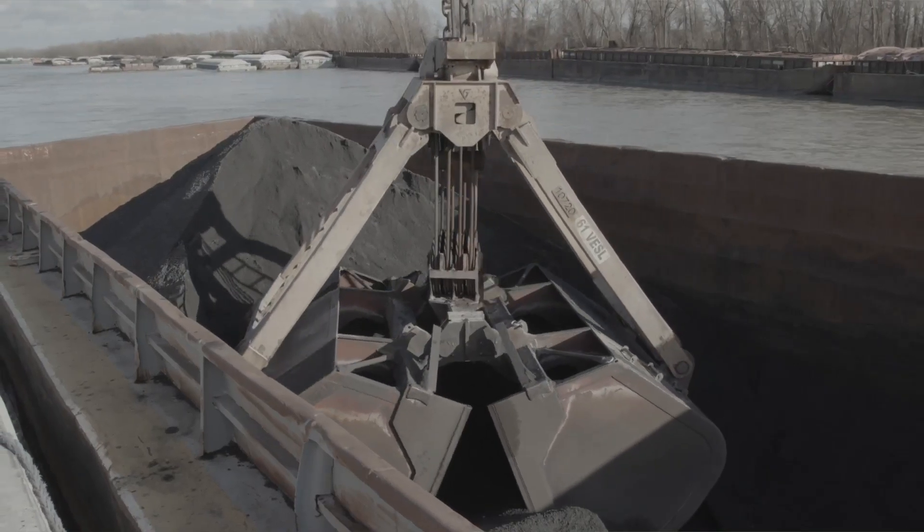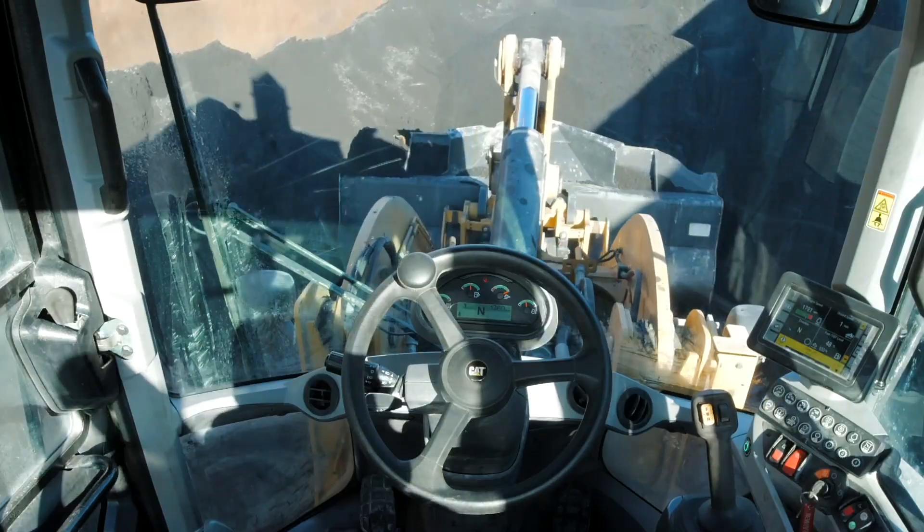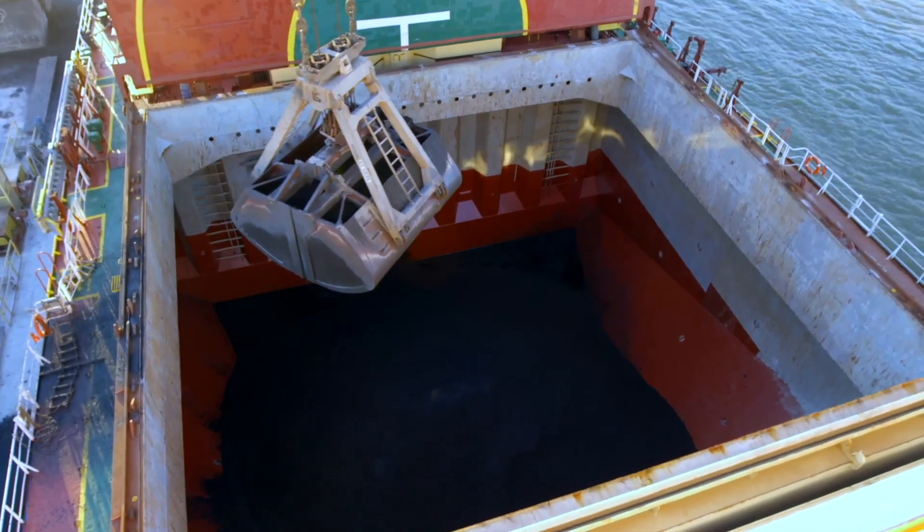Efficiency on the port is making sure every bucket is full, and this loader's job is pushing up all those scraps to a good healthy stockpile so every bucket comes out full.